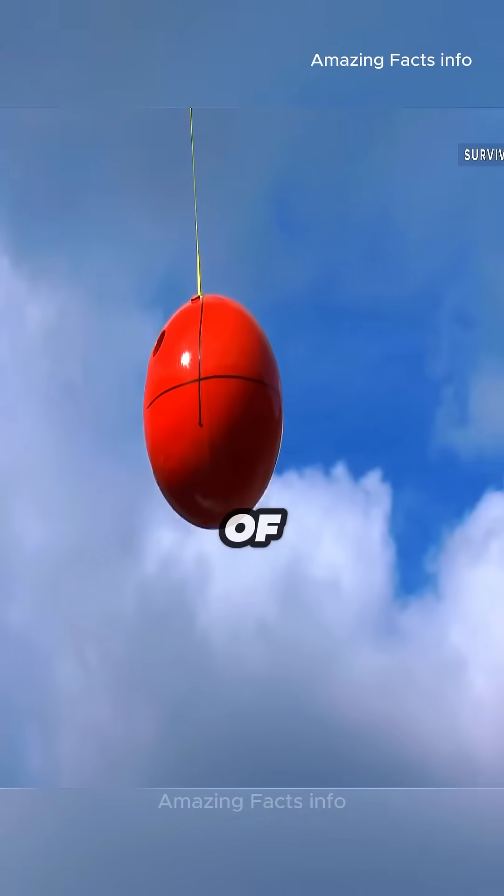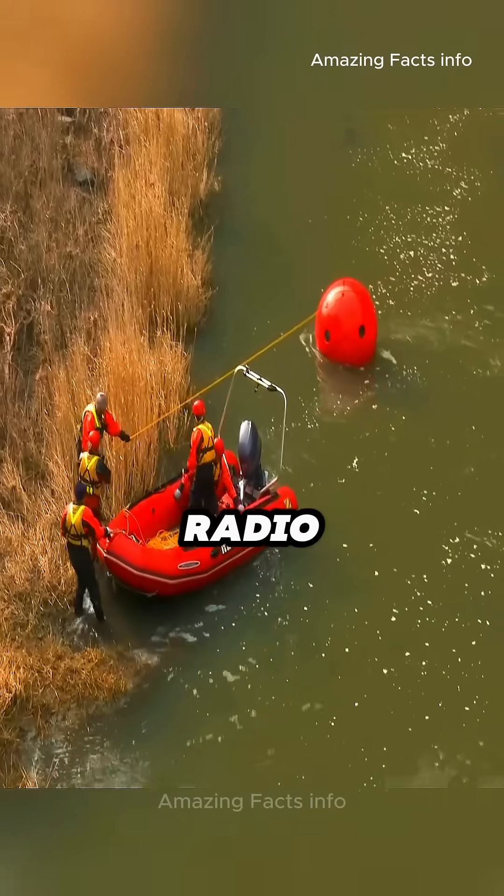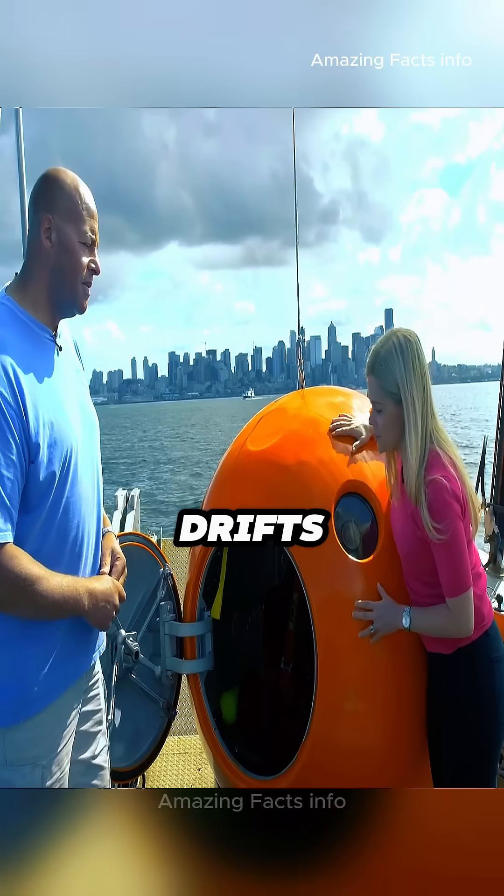It also comes stocked with three days of food, water, and oxygen, along with a GPS tracker and radio beacon so rescue teams can locate it, even if it drifts at sea.